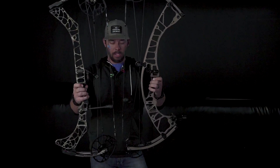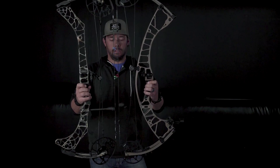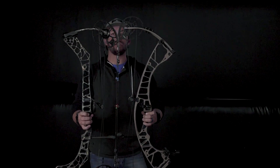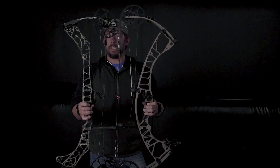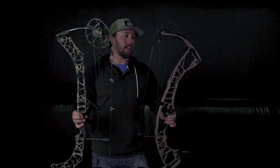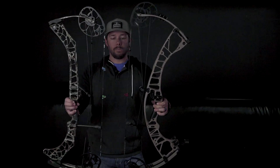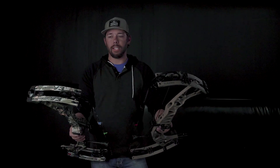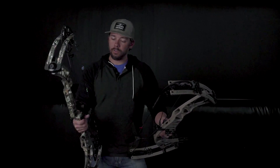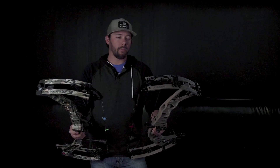Brace heights are very similar, which means they're going to have about the same power stroke. Axle to axle length — you can line these two bows up axle to axle and you can see the difference. Obviously one's a 31 and one's a 33-inch axle to axle, but the riser lengths is what's really cool. Matthews has a really parallel limb, long riser, whereas Hoyt is not quite so parallel, a little shorter riser. But both of them feel extremely dead in the hand. It's really going to be about preference for any bow that you pick up this year for 2021. Can't really say enough good things about both of these bows — you're just going to have to come in and shoot them for yourselves.